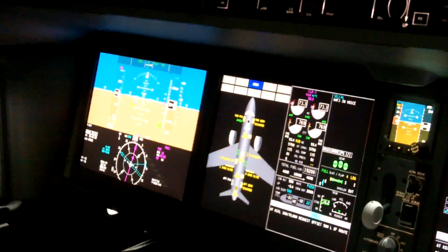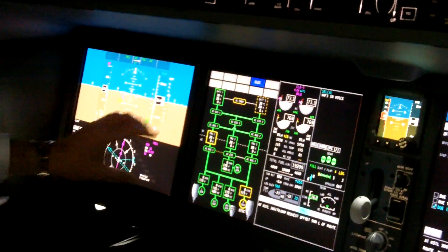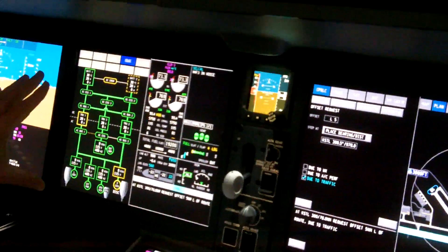Also, fully integrated heads-up displays, with the same symbology as on the PFD. Full systems and utility integration.